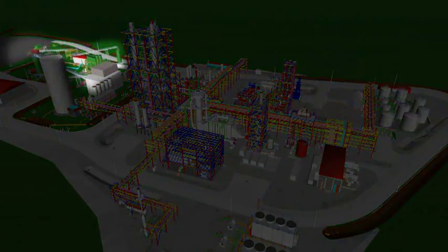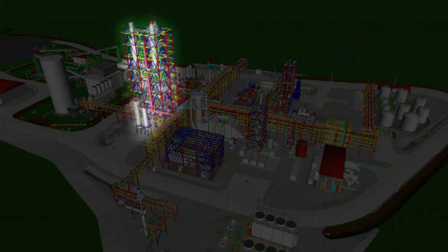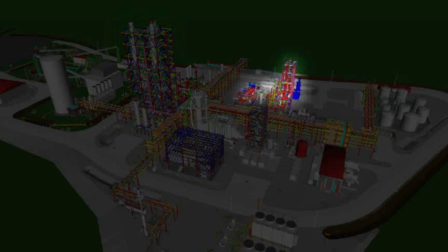The process can be broken down into four distinct components: biomass processing, biomass fluid catalytic cracking or BFCC, product recovery, and hydro-treating and fractionation.